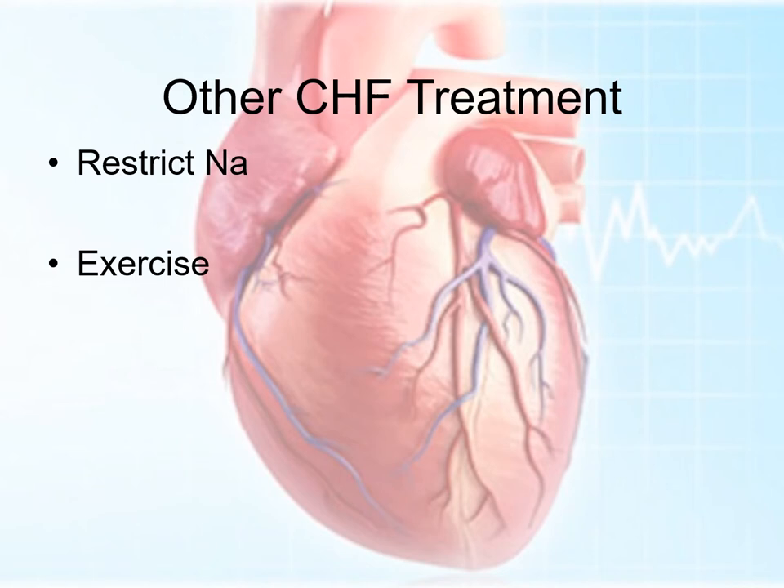What else can we do for heart failure? I tend to avoid the term CHF, even though I used it here, because not all heart failure is congestive — so just be careful using that term. We can restrict sodium. Exercise will actually improve circulation and make the heart more efficient, although it's often very hard to do with a patient with heart failure.